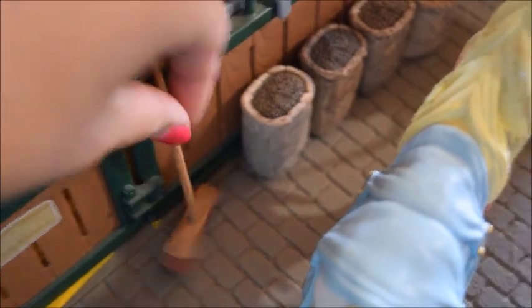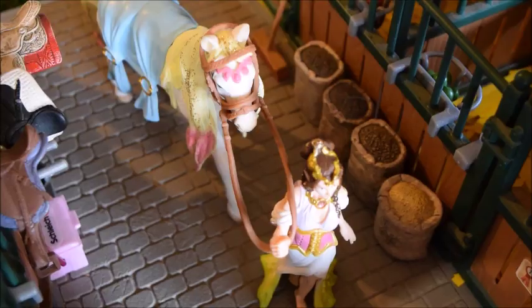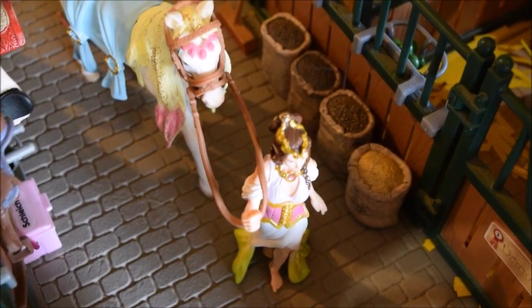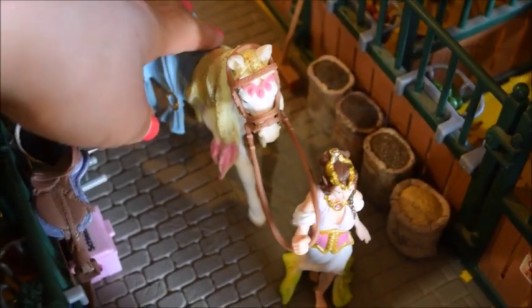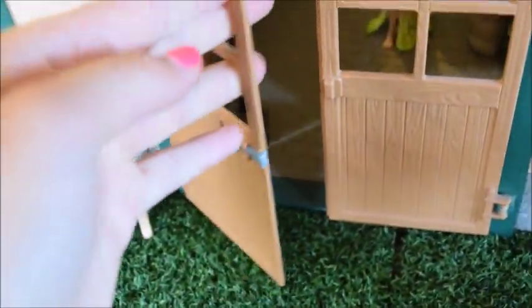And then on this side we have a broom, and there's also four sacks of feed. And then here in the middle of the barn we have Maria, and she's my fantasy girl. And we also have her horse Mayflower, and they board here. So they're getting ready to go out for a ride. And then here in the doorway we have this little kitten. Her name is Fluffy. And that there is about it for the main barn.